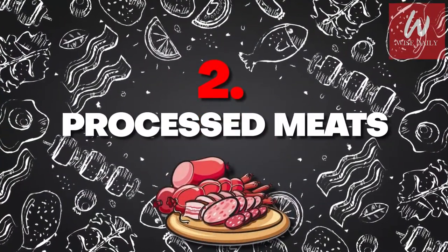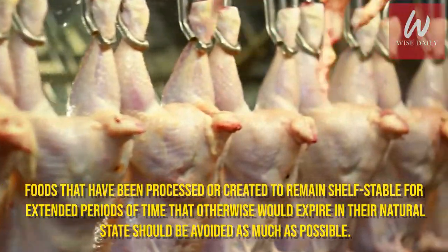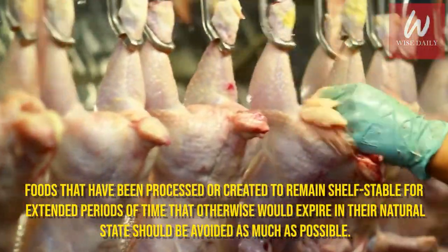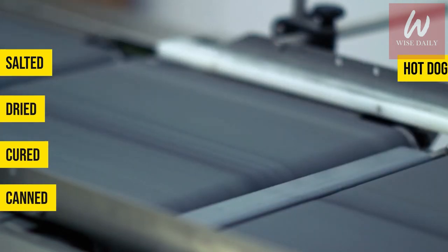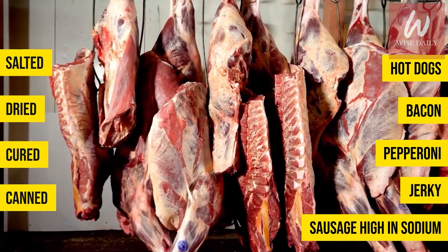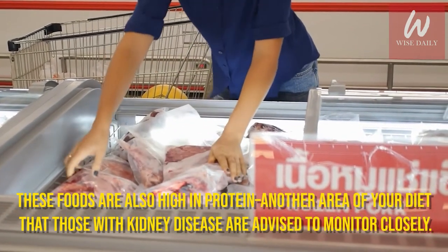Number 2: Processed Meats. Foods that have been processed to remain shelf-stable for extended periods should be avoided as much as possible. In the case of processed meats, these products have typically been salted, dried, cured, or canned, making foods such as hot dogs, bacon, pepperoni, jerky, and sausage high in sodium. These foods are also high in protein, another area of the diet that those with kidney disease are advised to monitor closely.